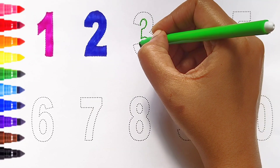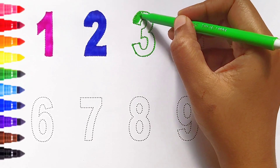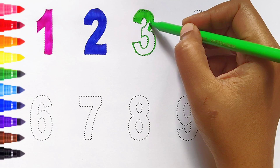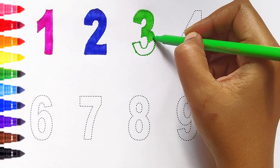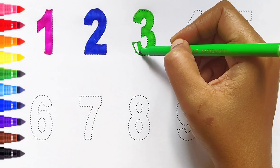Three. Light green color. Three. Light green color. Three. Light green color.